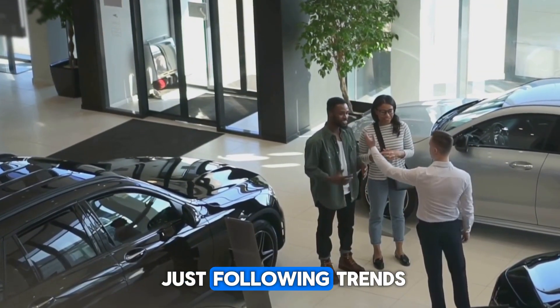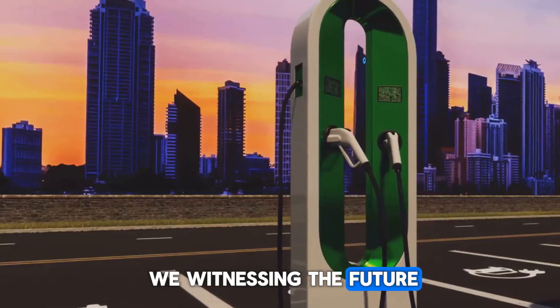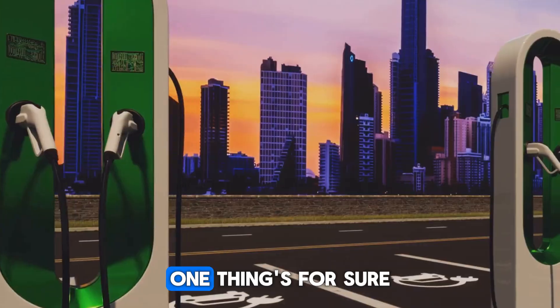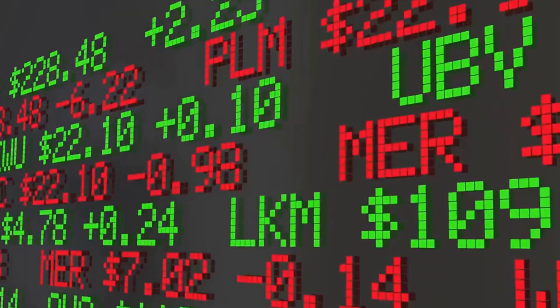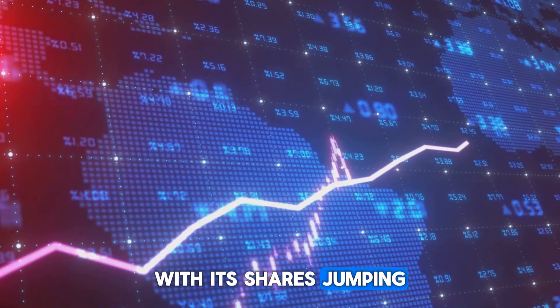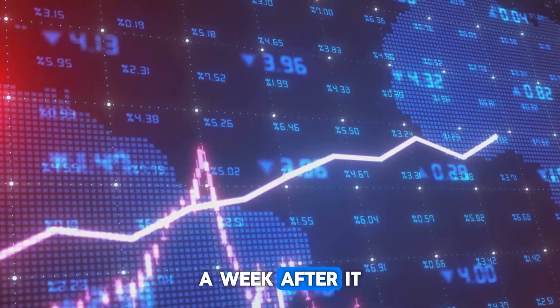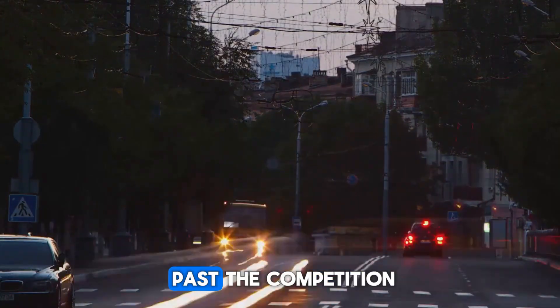BYD isn't just following trends — it's setting them. Are we witnessing the future of hybrid mobility? One thing's for sure: the competition is officially on notice. BYD's stock has since experienced a boost, with its shares jumping almost 7% in the week after the launch. BYD isn't just driving — they're speeding past the competition.